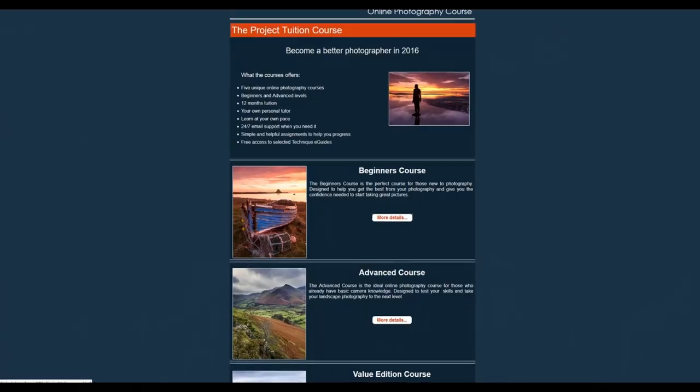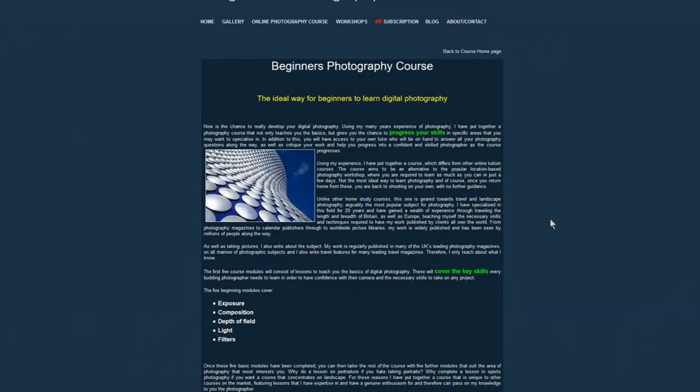Using this experience I offer two main online photography courses. One, the beginners course. As it suggests, this is a course aimed at the complete beginner. If you're a little confused with your camera and you're stuck on that green auto setting but just need the confidence to take things further, then this is the course for you. Two, the advanced course. If you're already a competent photographer and you know your shutter speeds from your apertures but you want to take your photography to the next level, then this is the course to go for.